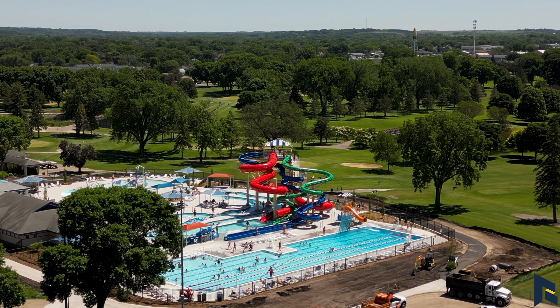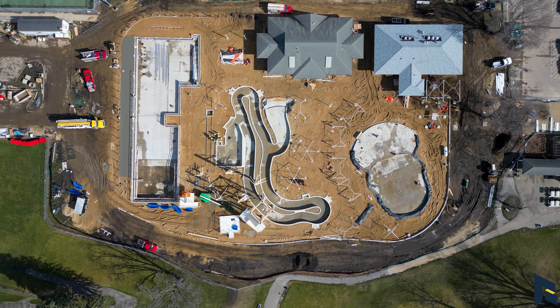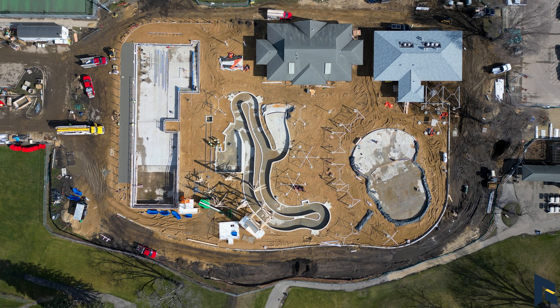The last four years we've been talking about the pool not going to make it. What do we need to do? How are we going to get there? It was a very long process — lots of meetings — but it has been wonderful to finally open.